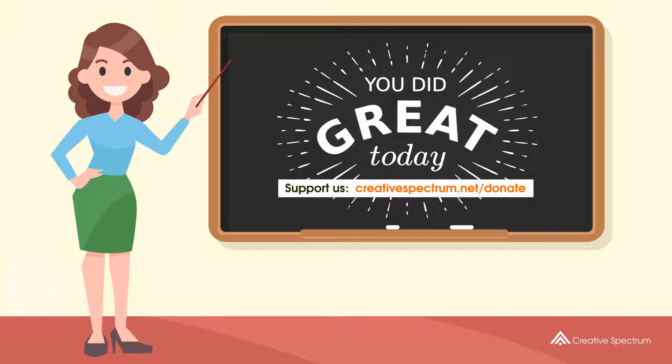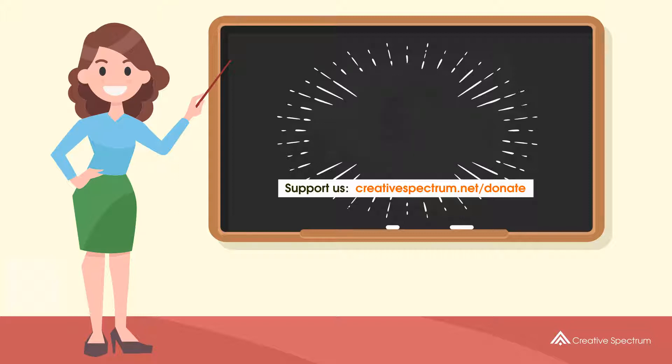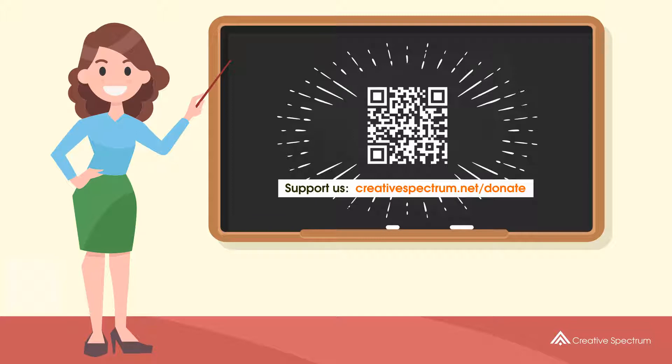Consider subscribing if you like our videos. You can also support us so that we can keep making educational content. Feel free to visit the donation link to our website. Let us know if you like our video. Thank you.